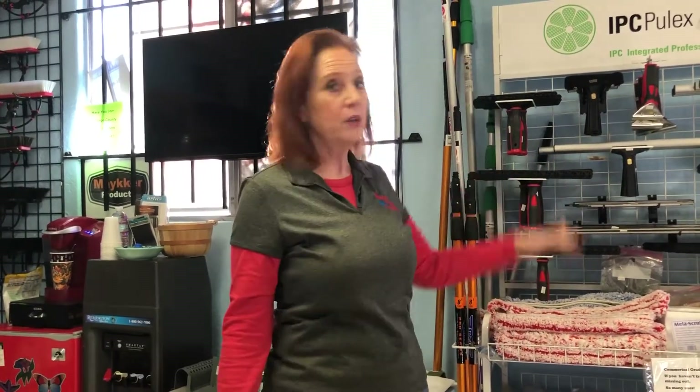We are a window cleaning supply store that just opened two years ago here in sunny Southern California, San Diego area. We have a walk-in brick-and-mortar store so people that are local to the area can come in and see.